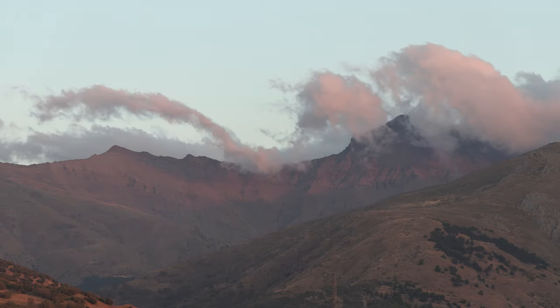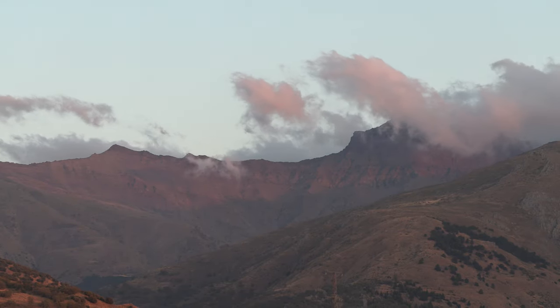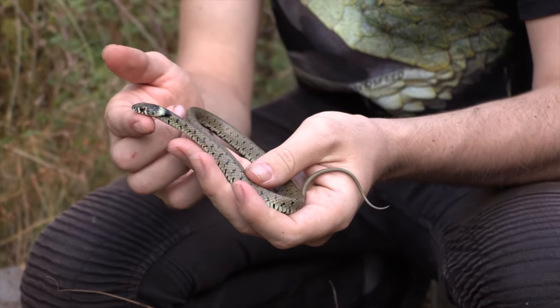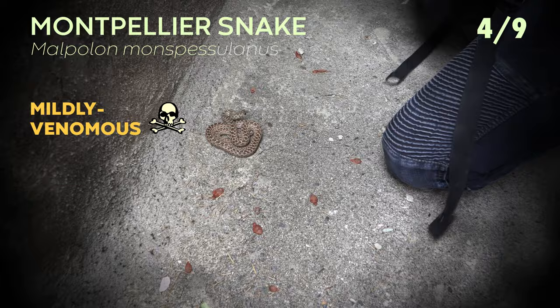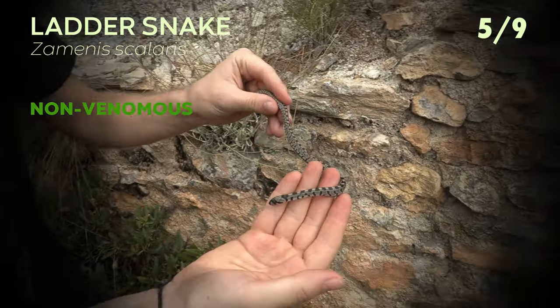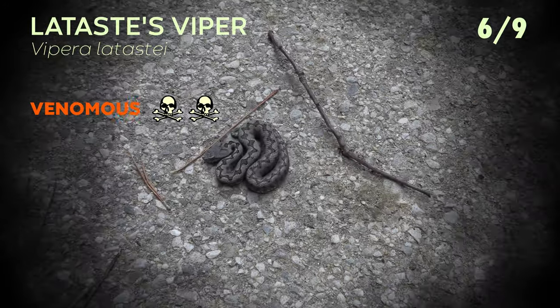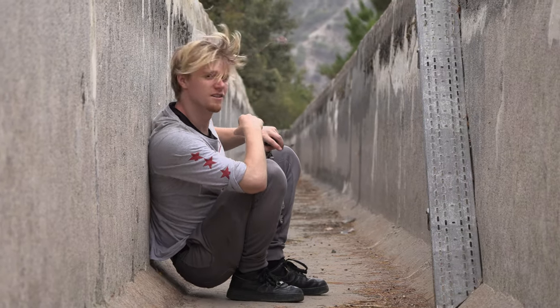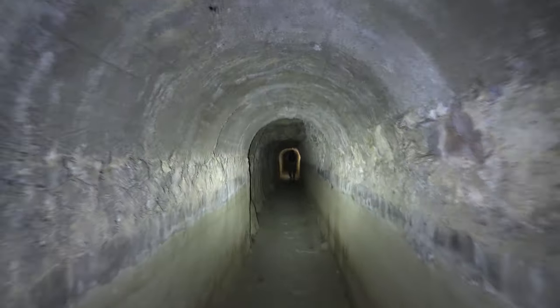What's up guys? Welcome back to David's Feed. In the last two episodes we were herping in Spain and found six out of nine possible snake species in two days. In this episode we continue our quest to find them all, beginning right back in the trench where we left off. Let's get to it.